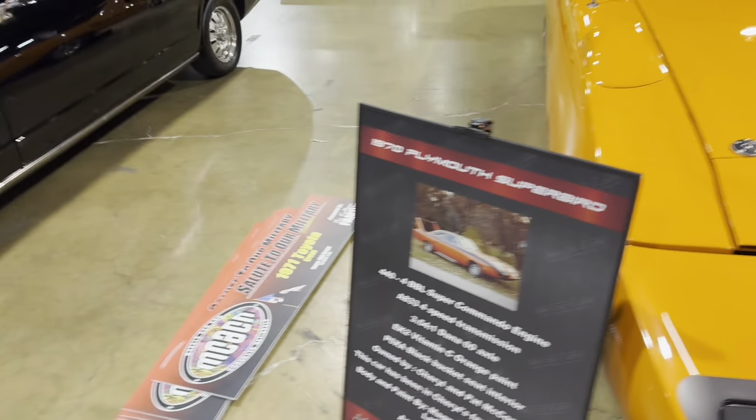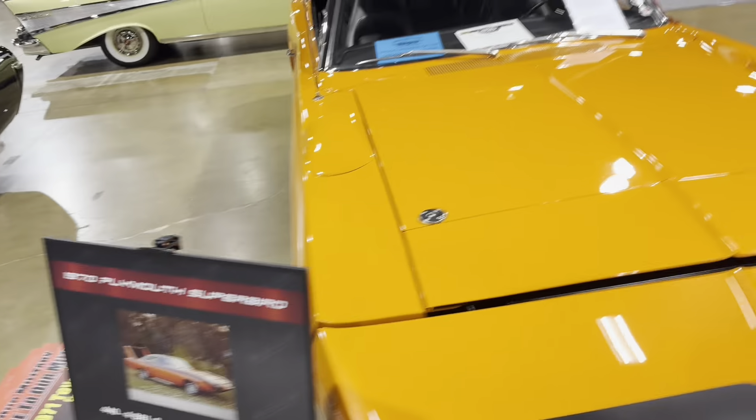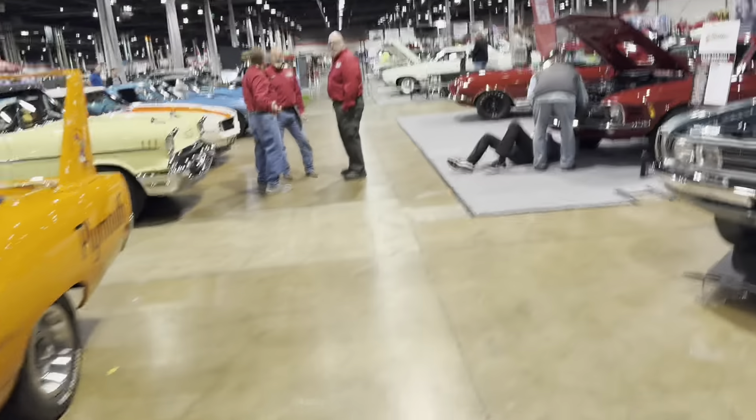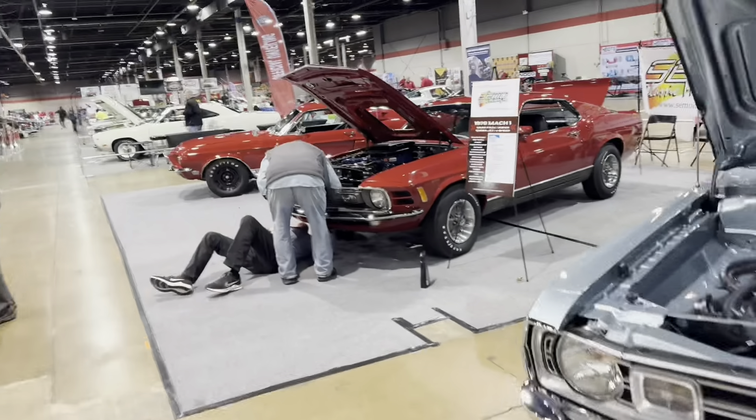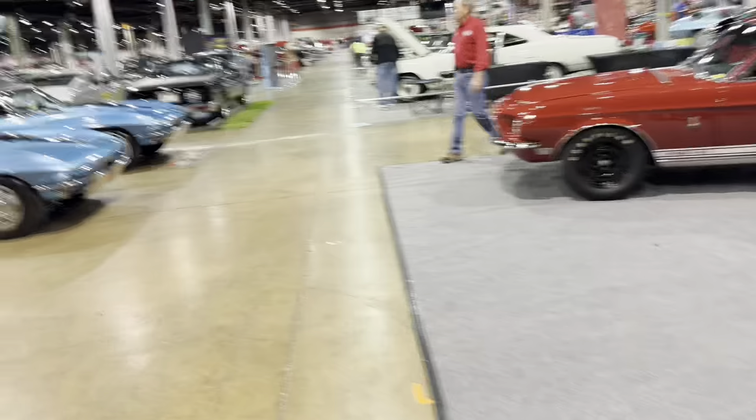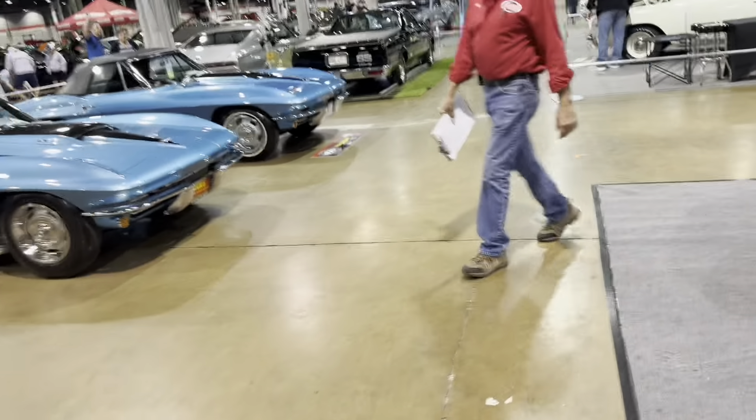Oh, this is military — Salute to Our Military. Interesting. These must be all military members who have their cars in the show. So pretty much everything's got a theme.